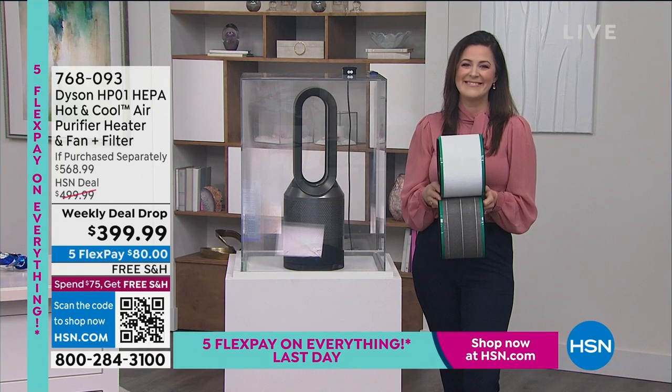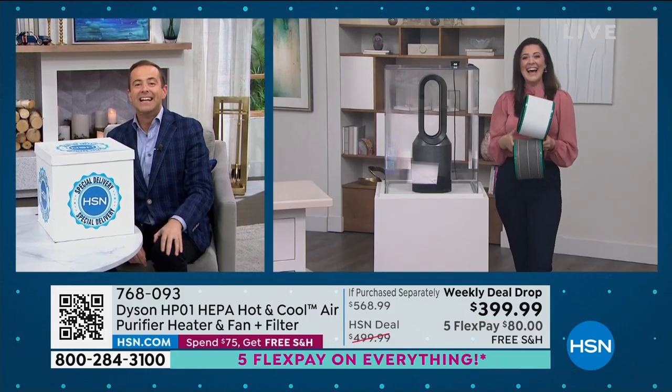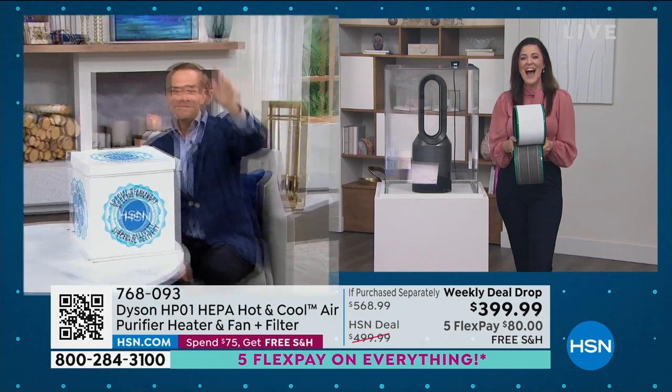Gemma, thank you so much as always. A wonderful presentation. We love you and we'll see you later on. Thank you for bringing us a weekly deal drop. Thank you, Gemma. Bye.